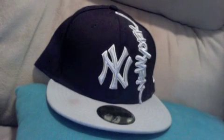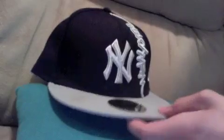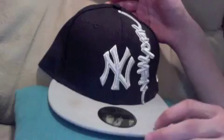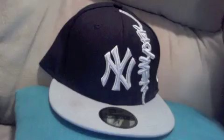Number 4 is my New York Yankees Special Script 5950. This is a hat that is pretty much self-explanatory with its name. You can see right here it's got the special script New York, and that's what gives it its name. I just thought it looked really cool in the store. I picked it up, I put it on, and it fit real nicely.